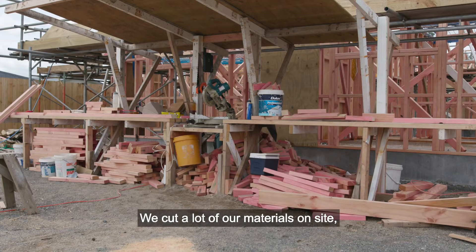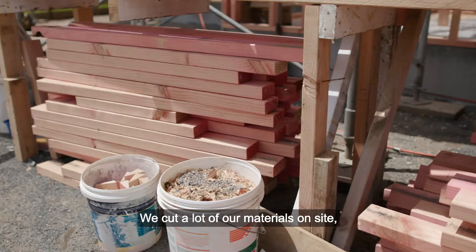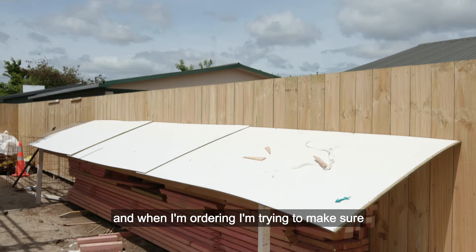We cut a lot of our materials on site and when I'm ordering, I'm trying to make sure that I'm ordering good lengths of materials so that we don't end up with a lot of waste.